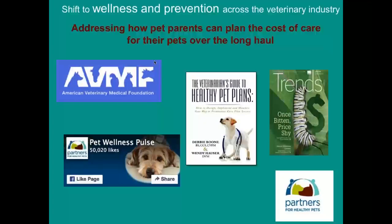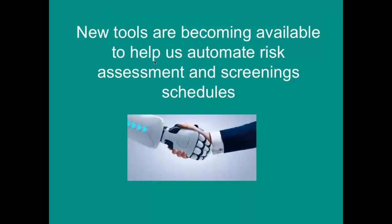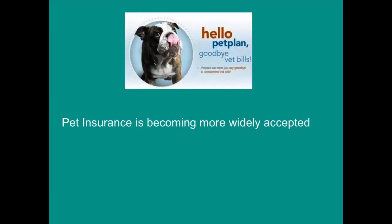Addressing how pet owners can plan for the cost of their pet care over time has been a major issue. Some wellness plans are designed to alleviate some of that for pet owners. There are more tools becoming available to help us automate risk assessment and screening schedules. Pet insurance is becoming more widely accepted, and veterinarians are starting to realize that is one of the key aspects to allowing them to practice better medicine.